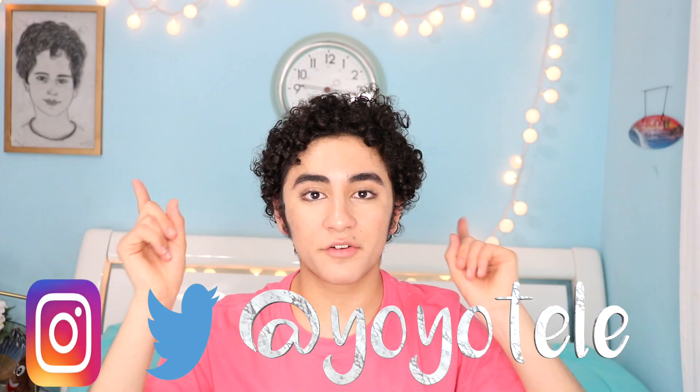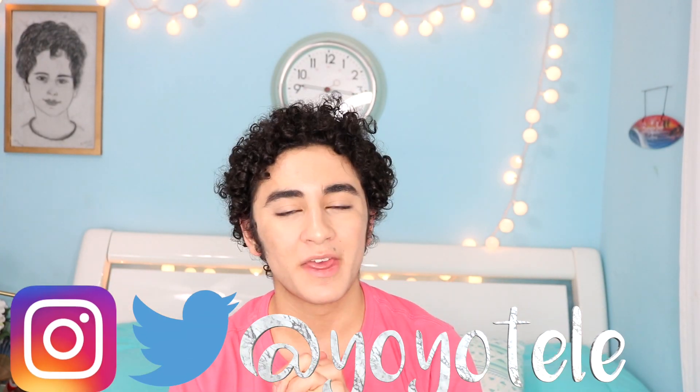Hey guys, so today I have another video for you — it's finally summer so I can film more videos! We are starting off the summer with an Ipsy bag, of course. I haven't been getting Ipsy bags for six months; I paused my subscription because I just have way too much makeup and I don't wear that much. I feel like I look like Casper the Ghost because my foundation doesn't match me anymore because of the summer, but we're just going to work with it and get into the unboxing.